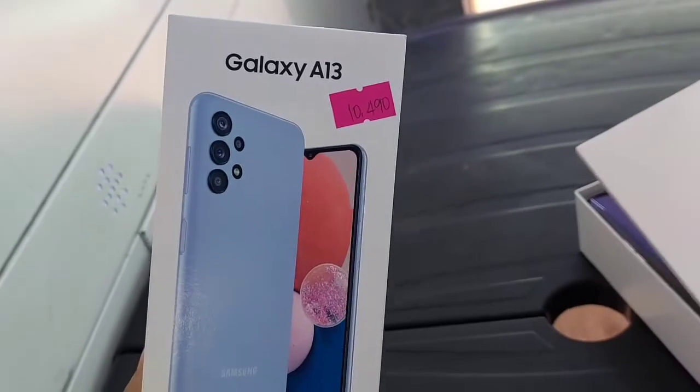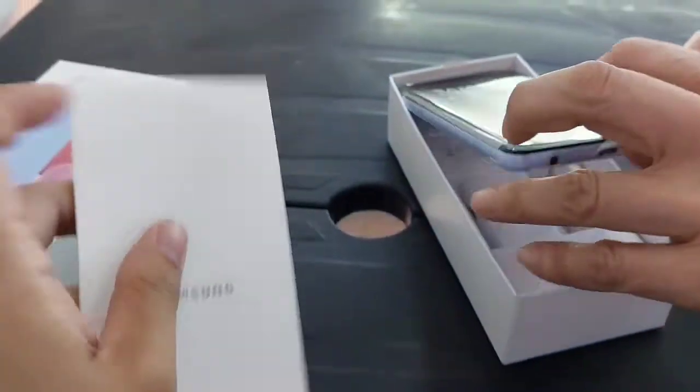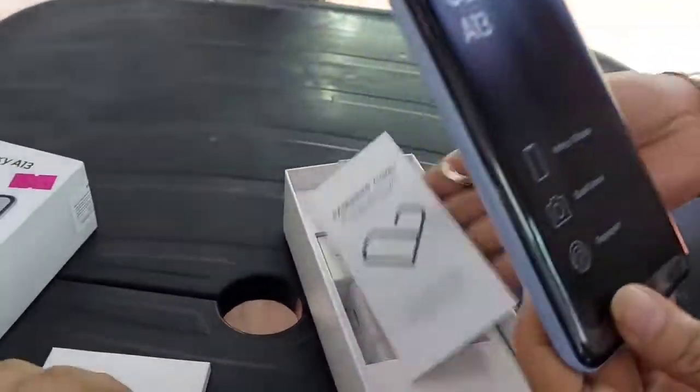So ito yung Samsung A13, 10,490. And ito na yung minibax niya, Samsung itself.